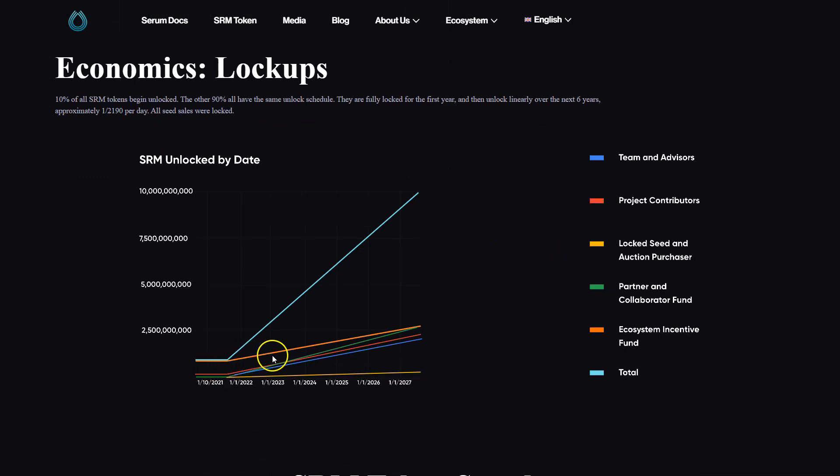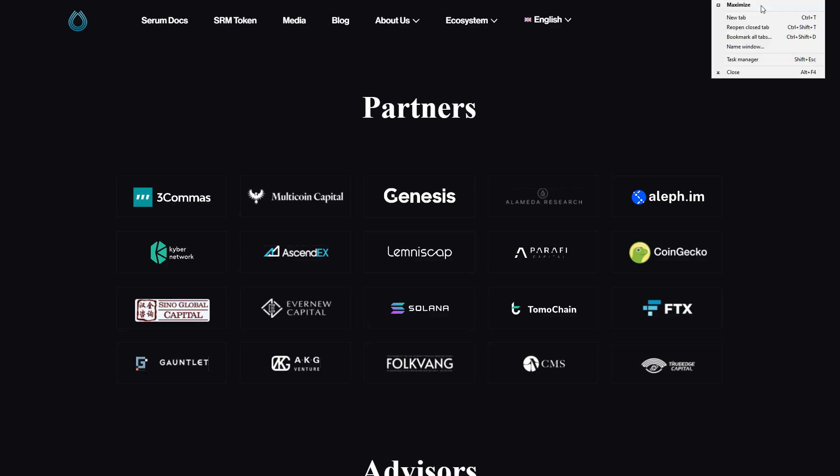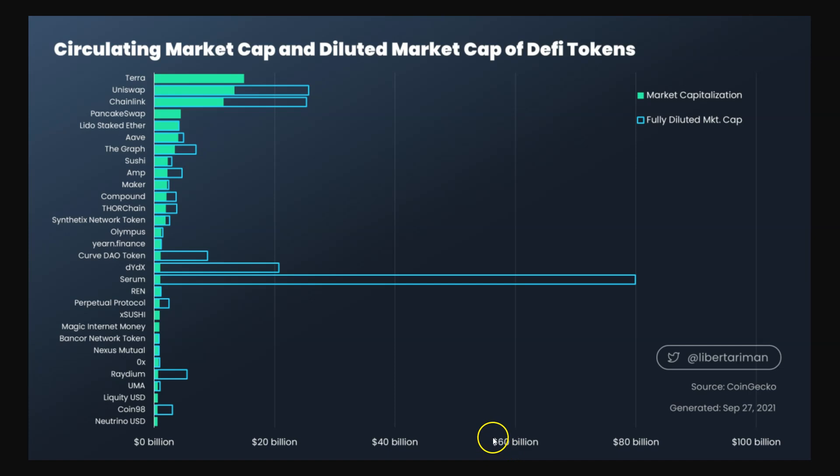These are the unlocks, and this is maybe less important than just looking at a market cap breakdown. This is from Libertaraman as of September 20th — the fill is market cap and the unfilled portions are diluted market cap. Serum has around an 80 billion fully diluted market cap. That's going to take some time to play out, with a ton of coins unlocking over the next six years. That isn't super bullish, but it may not affect price in the near term.